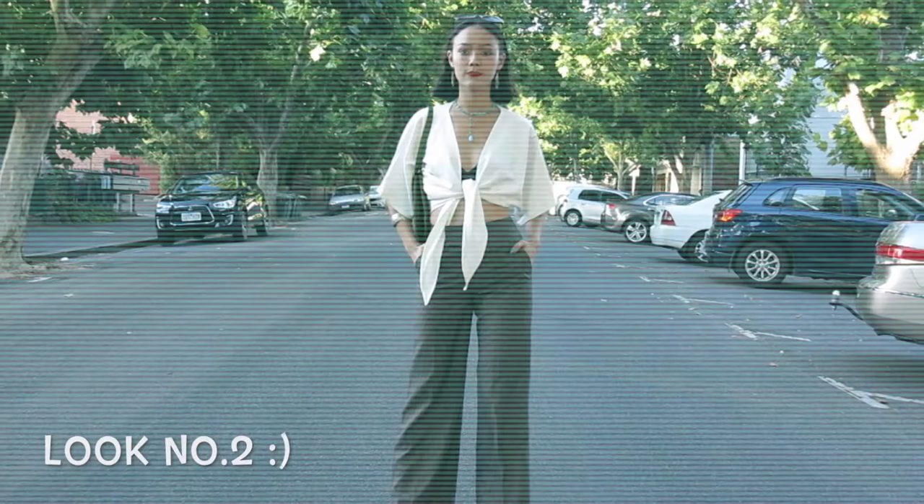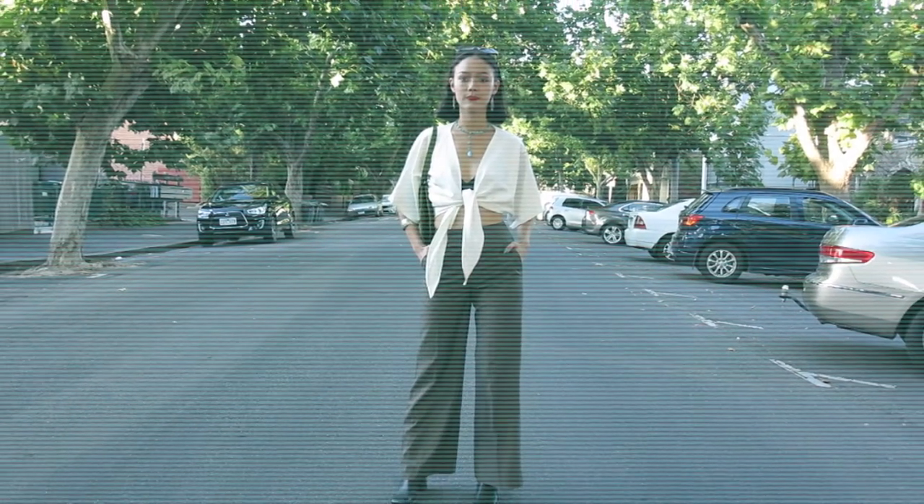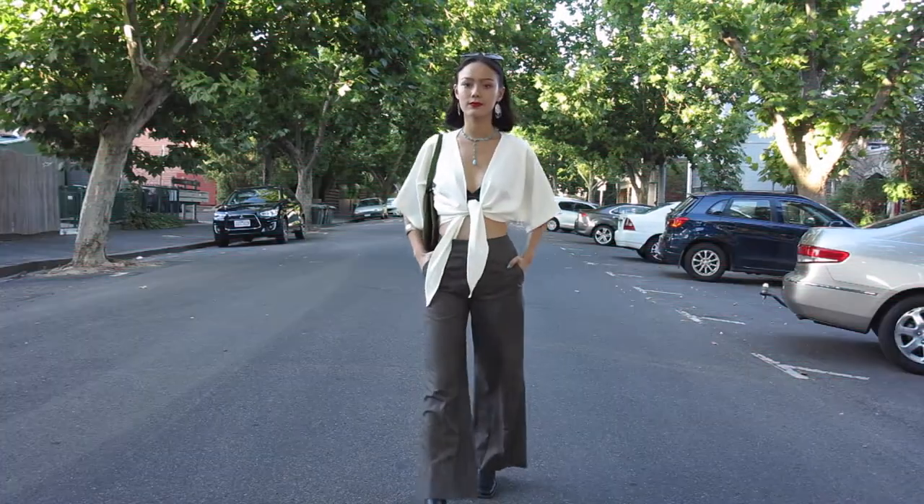Here's look number two, where I got a cute little white top made and some flared high waisted pants.